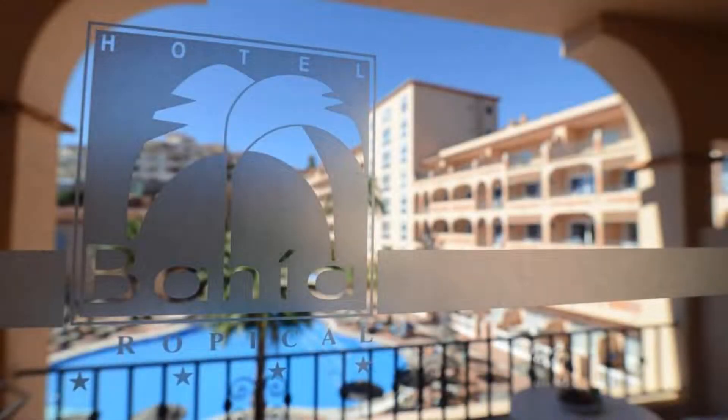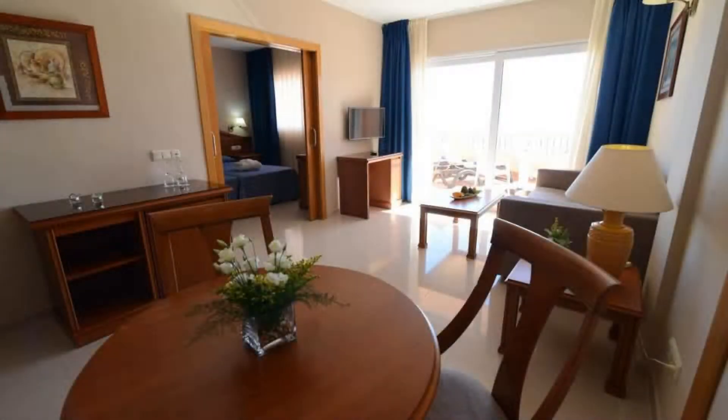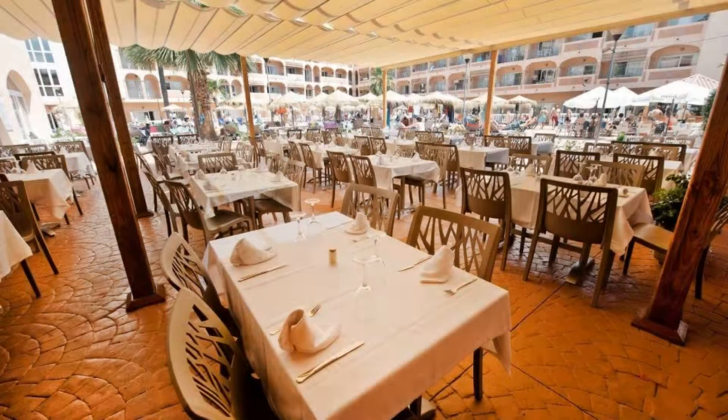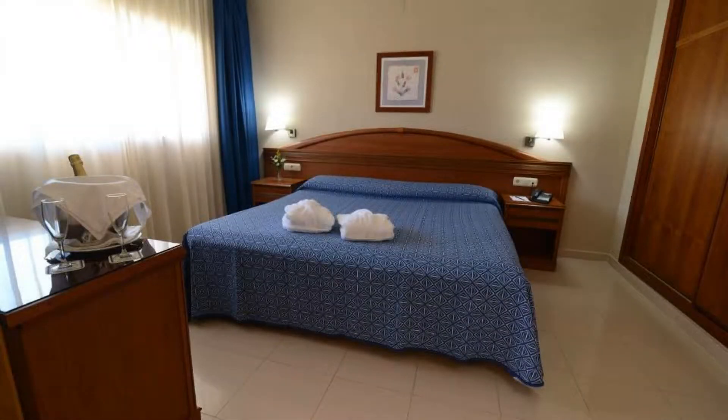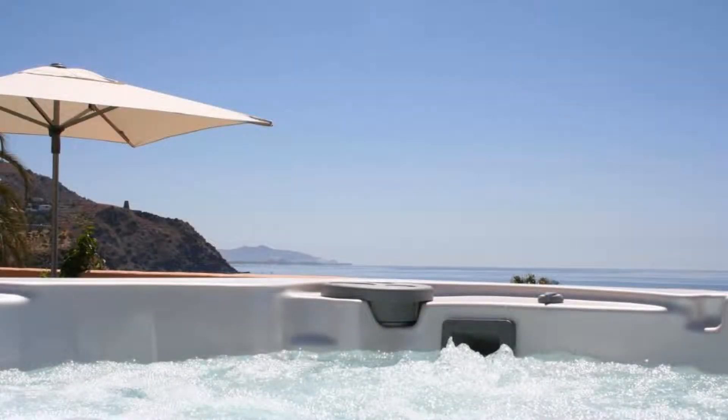There are 7 types of rooms available on booking.com. You can book online and enjoy it. The hotel accepts major credit cards and reserves the right to temporarily hold an amount prior to arrival. If you have already visited this hotel, please share your experience in the comment box. For booking or more details, check the description of the video.